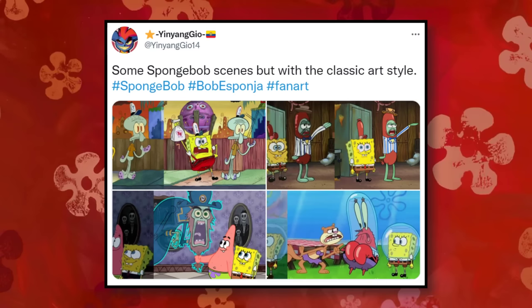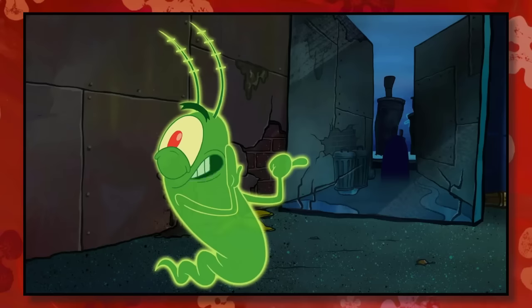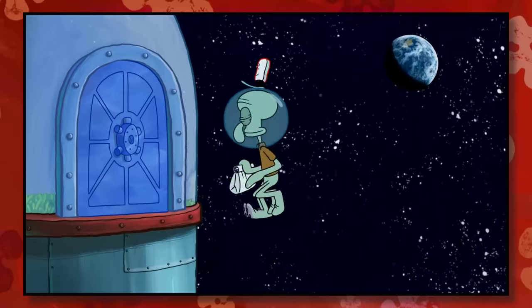These pictures have gotten people talking again. Some are pointing out that Season 1 offers a more warm, homemade feeling to it. Some say that the modern style is too bright and clean, leaving little room for personality.